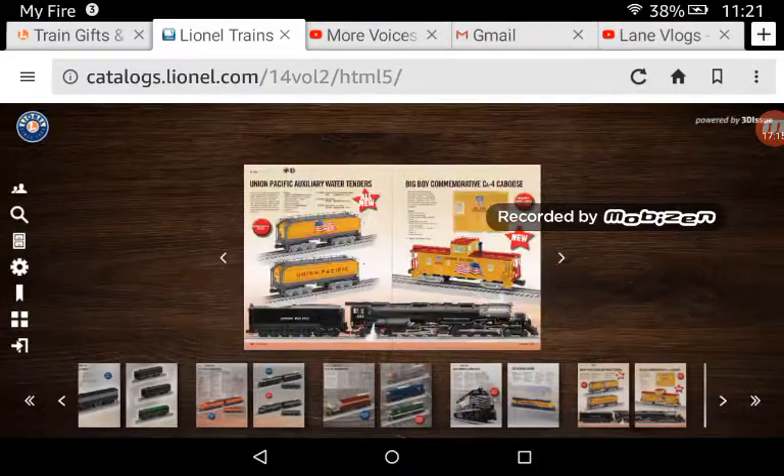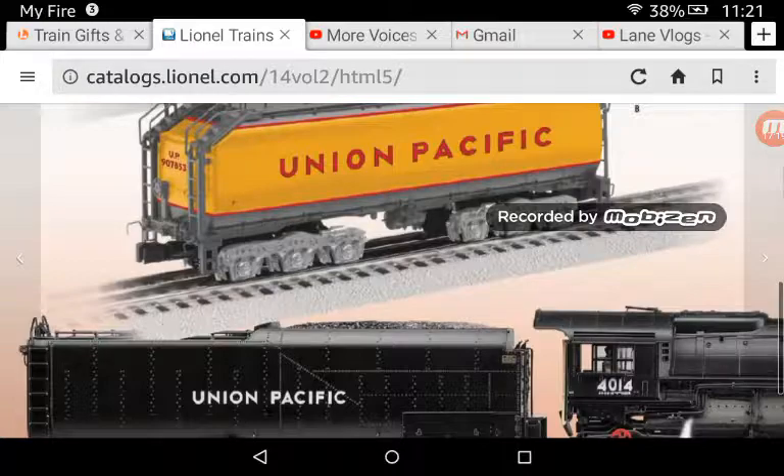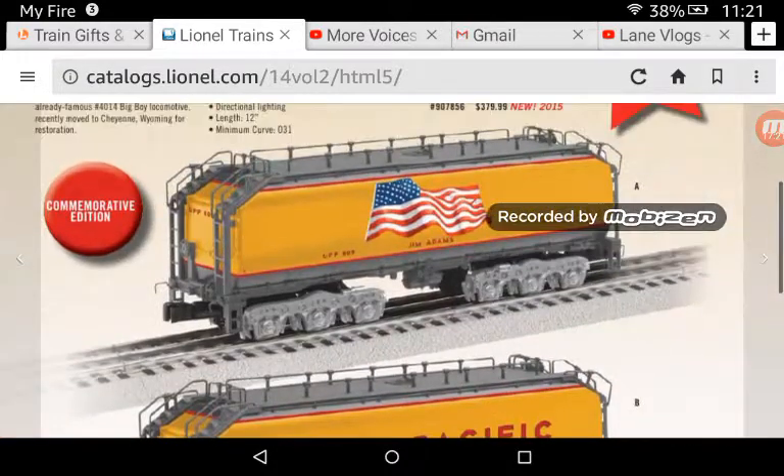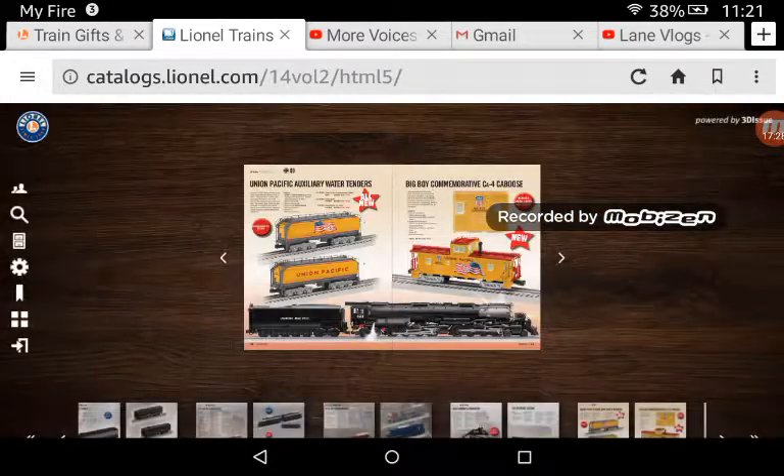Another thing I want to say is Union Pacific Auxiliary Water Tanks — I'd probably get the one with the flag, the Jim Adams one. Because I really do need an auxiliary water tank, and I do like the American flag logo that Union Pacific has.